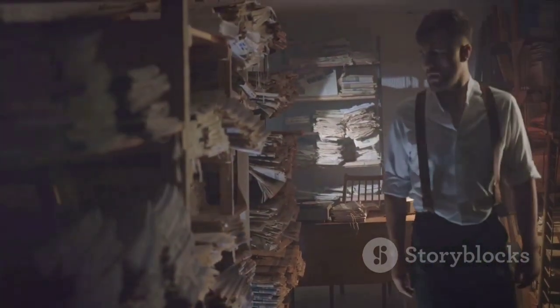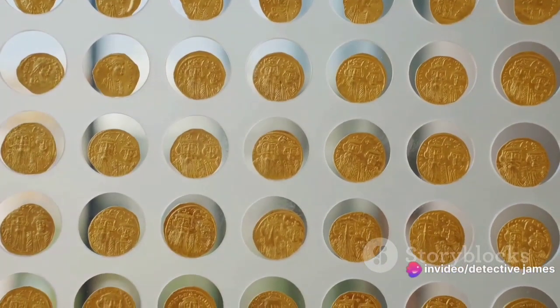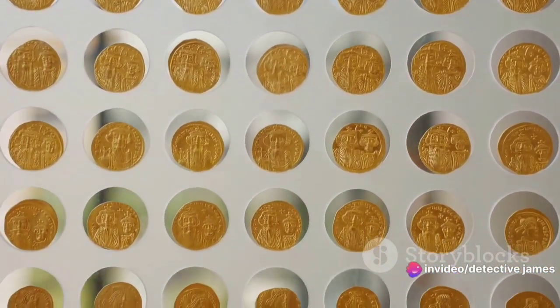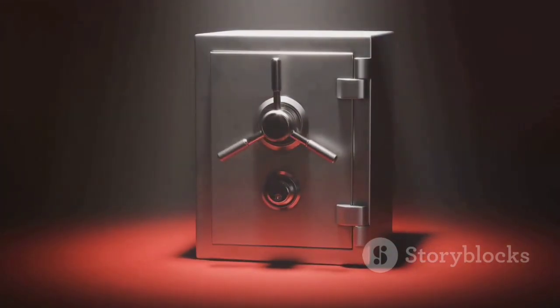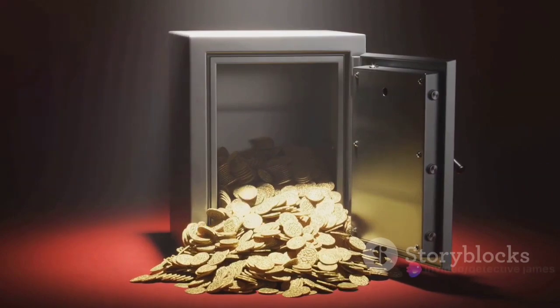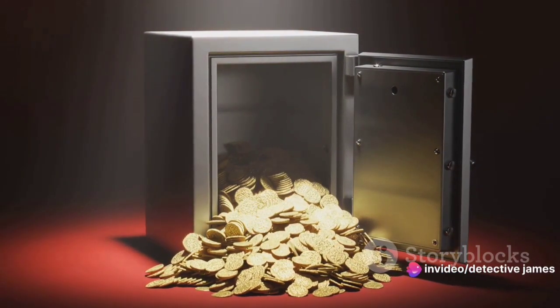As he entered the antique shop, James was greeted by Mr. Thompson's frantic gestures and a whirlwind of explanations. Amidst the shop's eclectic mix of antiques, a display case stood out. Inside, the counterfeit coins glinted under the soft light, their intricate details and high quality craftsmanship begging for a closer look. James obliged, his experienced eyes examining each coin with a mix of admiration and curiosity.